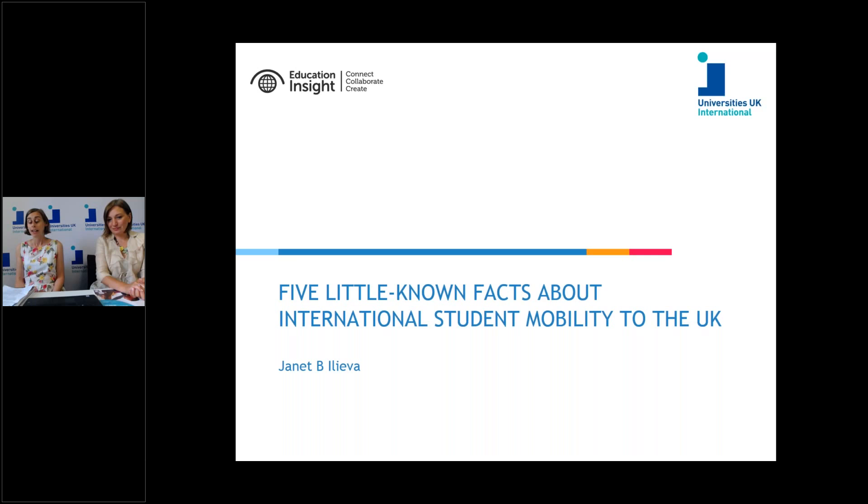Research earlier this year showed this impact isn't just in London or the UK's big cities — it's all over the country in every single constituency. Their fees also provide a cross-subsidy which helps UK universities to support activity which otherwise wouldn't be financially sustainable, things like supporting the UK's world-leading research.